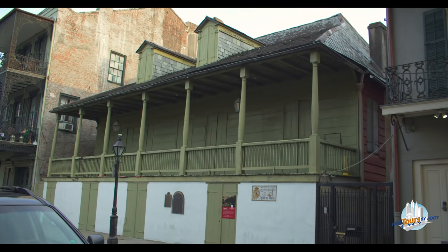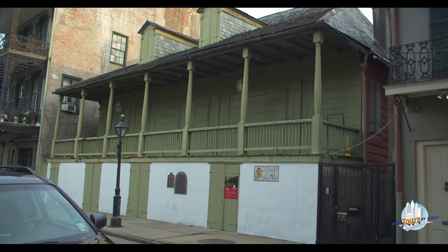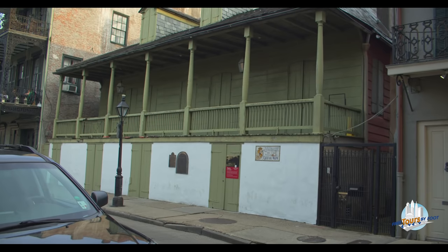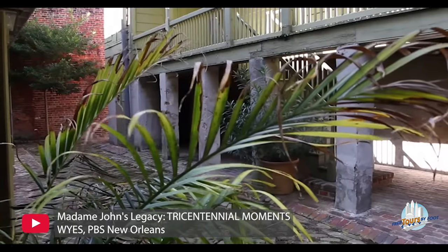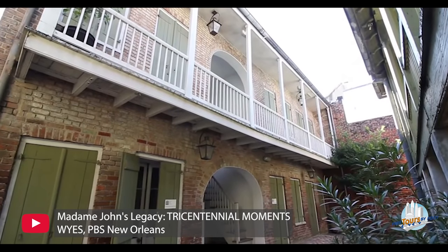The most significant of the houses we're going to see is this one right across the street. This is your rare example of French colonial style in New Orleans today. You might expect in a neighborhood called the French Quarter that you'd see a lot of French design, but that is not the case especially with our early styles of French design.